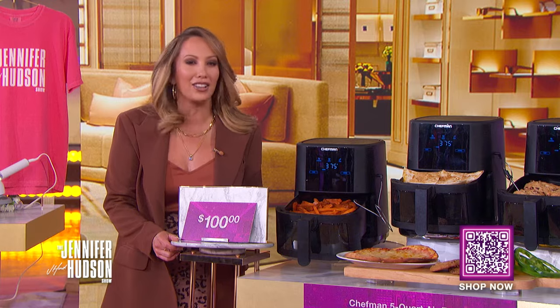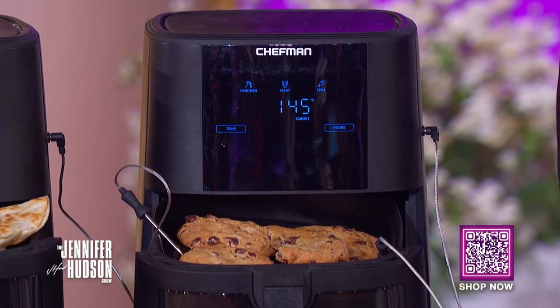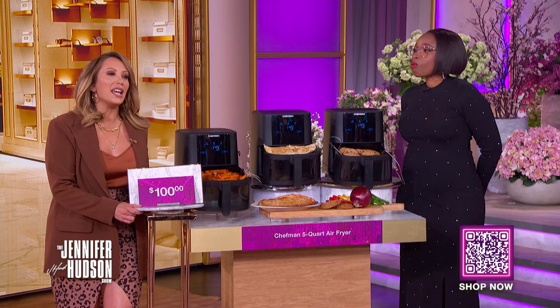There's a removable thermometer with real-time temperature updates on the digital screen. That quesadilla looks amazing! With over 1,000 five-star ratings, you can't go wrong with this appliance. Jennifer hadn't ever used an air fryer before — she said she'd never put chocolate chip cookies in one, but she will be doing that. This is amazing!